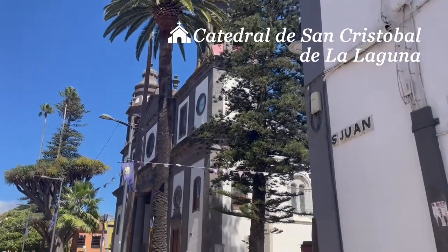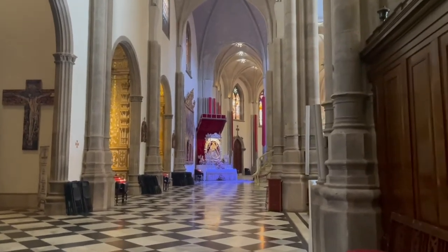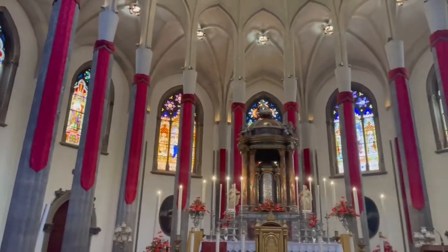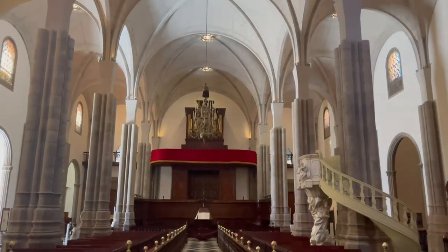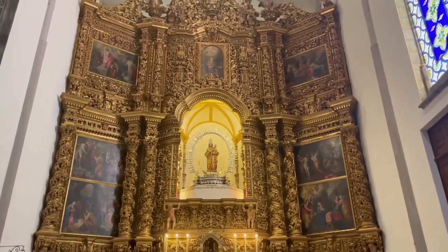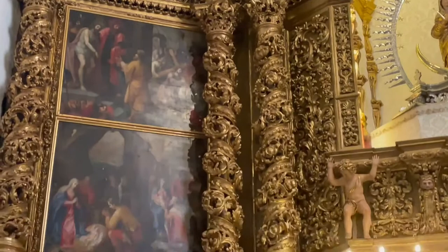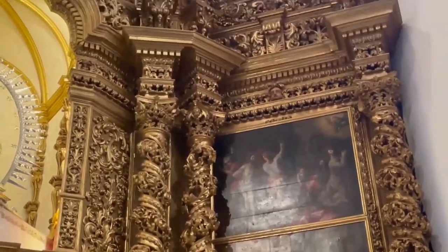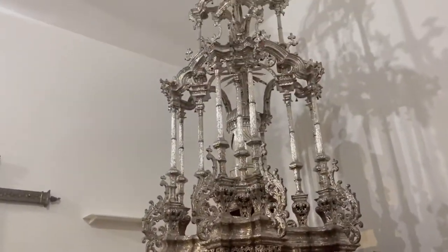Luckily, we had enough time to visit the cathedral. The visit costs 6 euros per adult and 4 euros for students. You will also get a well-prepared audio guide to get familiar with every chapel. The outside looks very humble and minimalist, while on the inside every chapel attracts visitors in different ways. The most beautiful and mesmerizing one is the Chapel of Our Lady of Remedies. This baroque altarpiece is the largest not only in Tenerife but in the Canary Islands — seven paintings represent different scenes from the life of Jesus and the Virgin Mary. I was also surprised to see a treasure room, with arts and objects dating back as far as the 16th century.